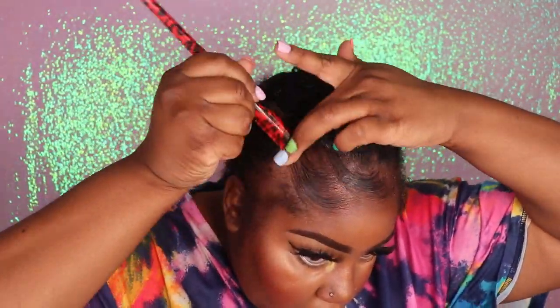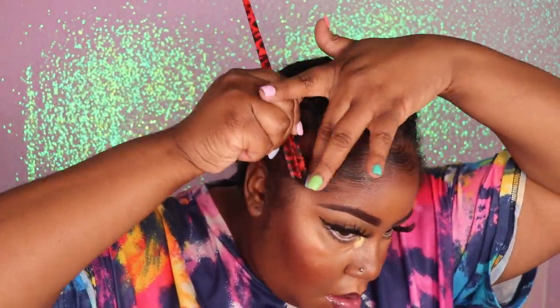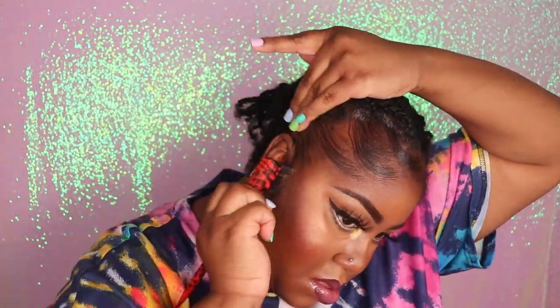I do have really fine edges, but my edges are super, super curly. And this is the only edge control that I have been able to use lately that keeps my edges down all day long and does exactly what I need it to do.